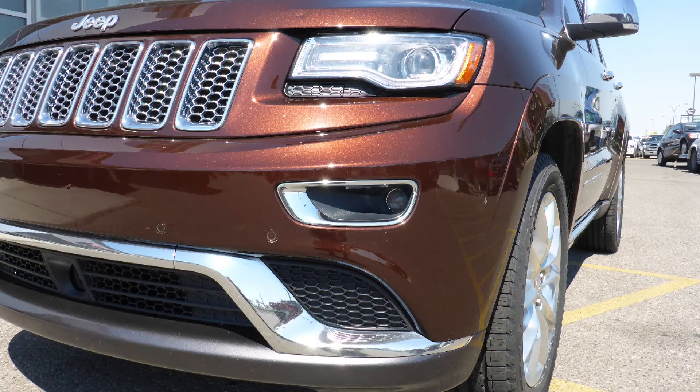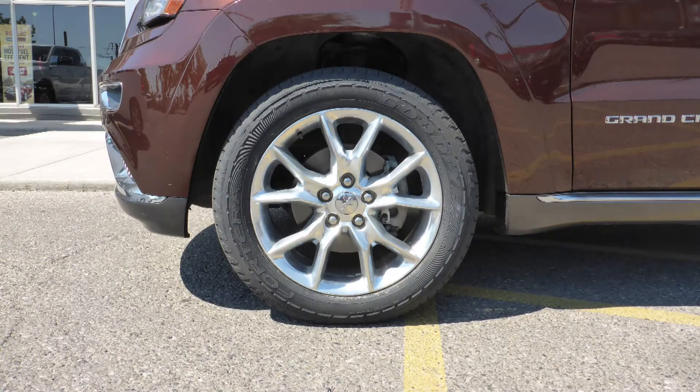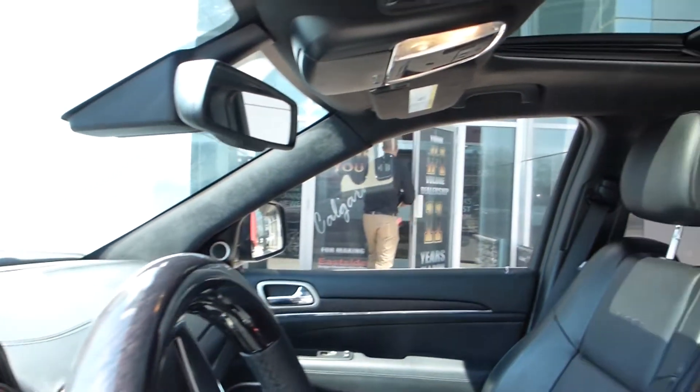It features xenon headlamps, premium fog lamps, power heated folding side mirrors, 20 inch aluminum wheels, and an auburn pearl exterior. Aside from your standard features,